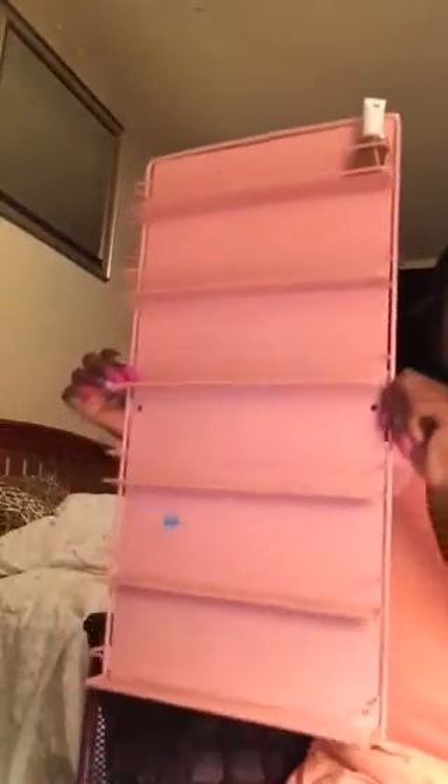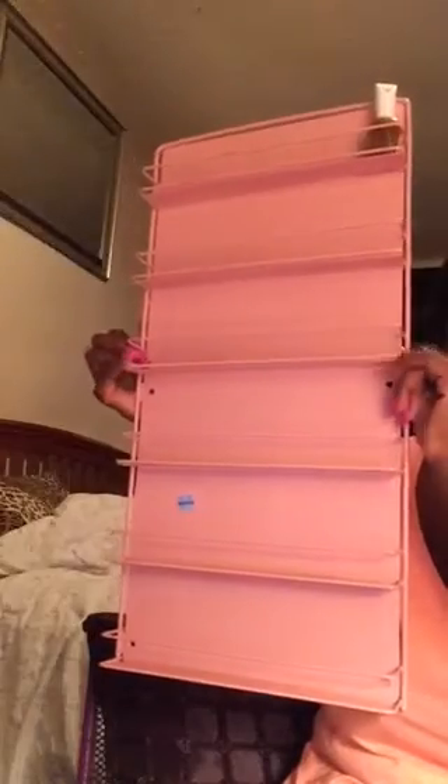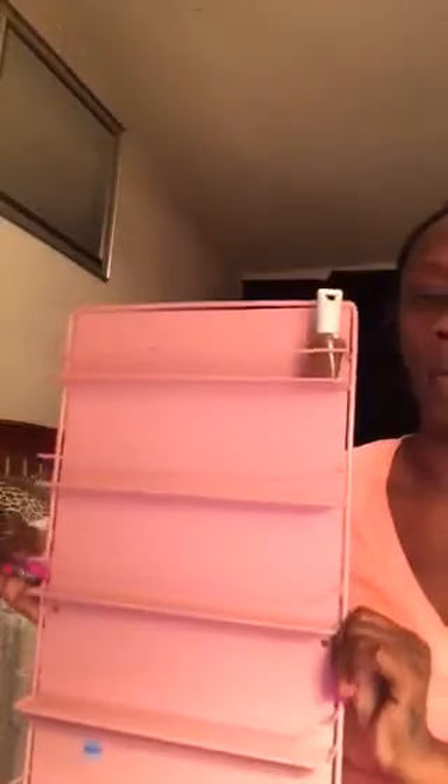A couple weeks ago, or last week sometime, I went to Goodwill because I had donated some stuff. And whenever I donate, I always go in there and look just to see what I can find. I found this nail rack — it's a nail polish holder. I'm going to put it in the closet and spray paint it, maybe teal, seafoam green, or probably black. I got this for $1.99 — can't beat it.